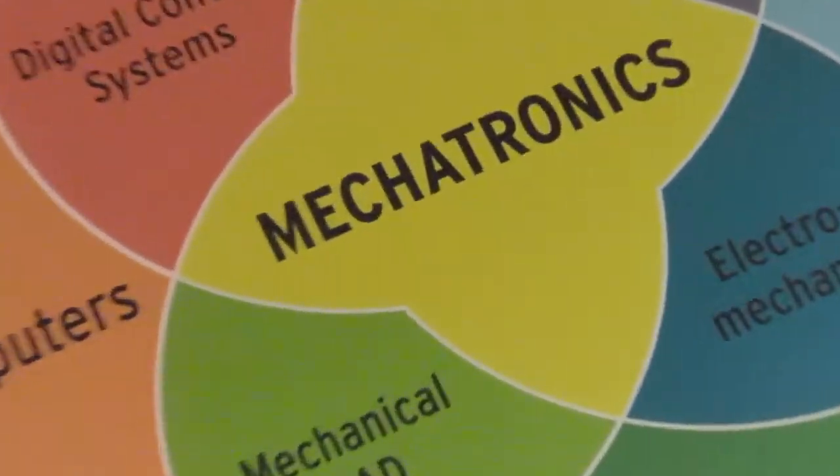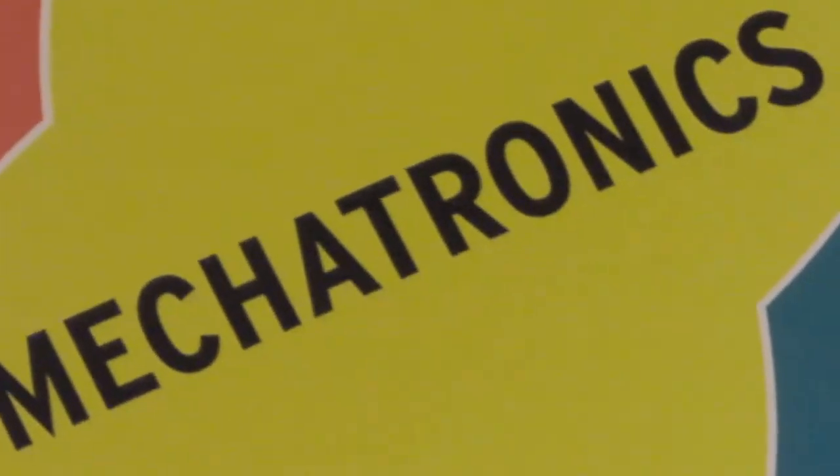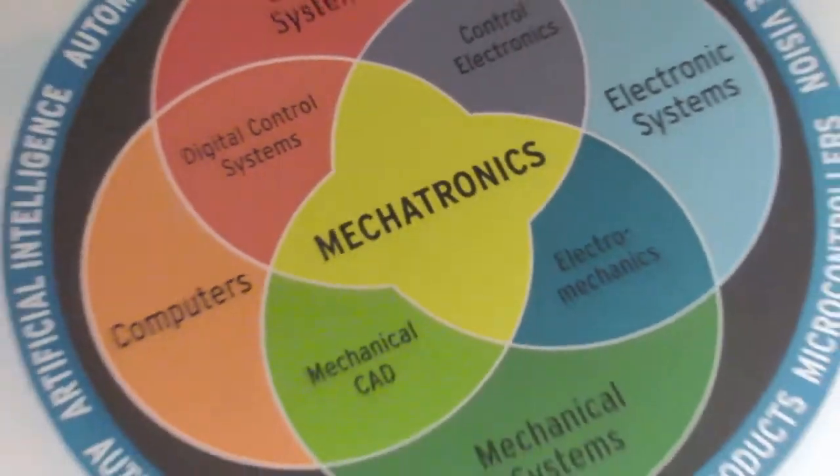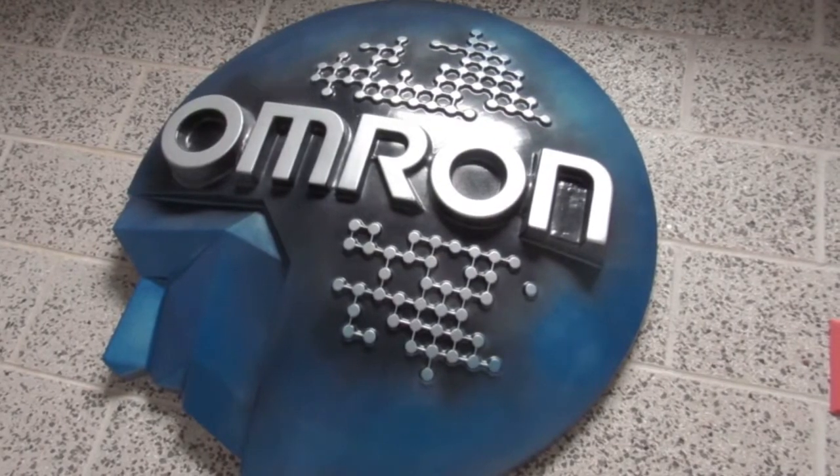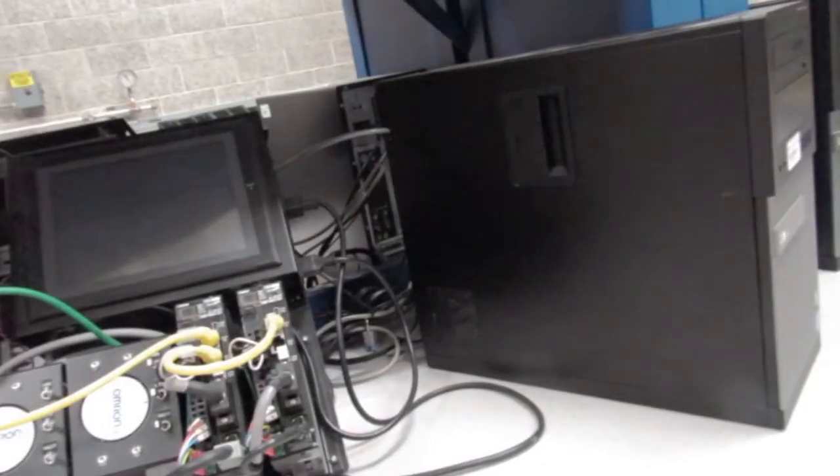My name is Sarah and I am a senior here at Northern Illinois College of Engineering and Engineering Technology. Mechatronics is the combination between mechanical engineering, electrical engineering, and control systems engineering. This may look like anything from your coffee pot to the Mars rover. It's a very umbrella term but it's where we get robotics and automation from.